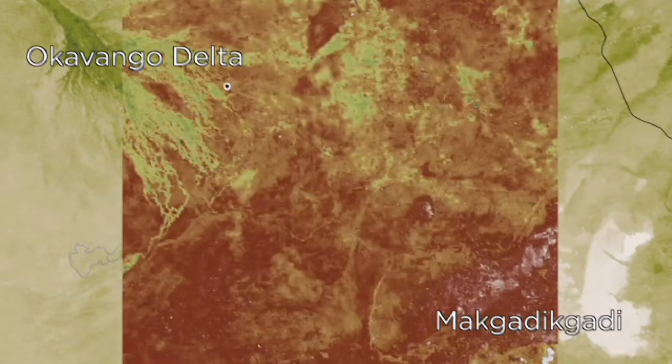In this animation, shades of red show dry areas, green represents vegetation, and the dots show zebras tracked by GPS.